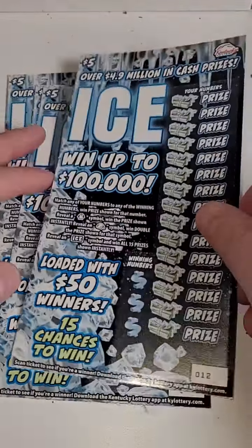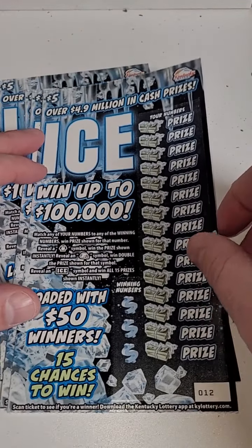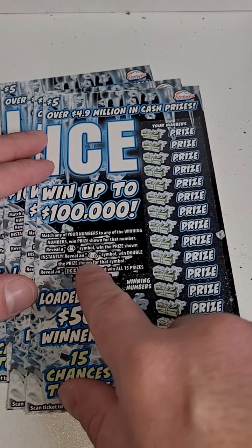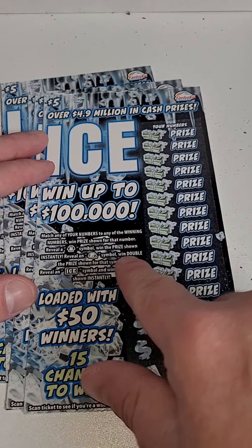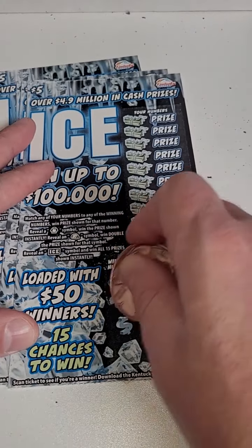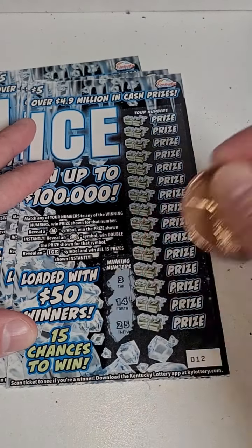Welcome back for another lottery ticket scratch-off video. We got brand new five dollar scratch-off tickets from the Kentucky Lottery. Reveal the penguin symbol to win the prize automatically, or reveal the igloo to double the prize. The ice symbol wins you all 15 prizes, and we can also win by matching our numbers to the winning numbers.